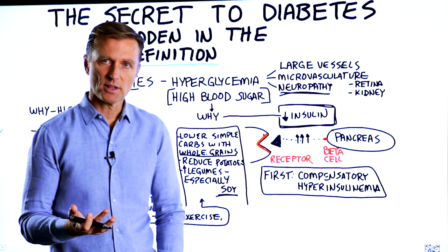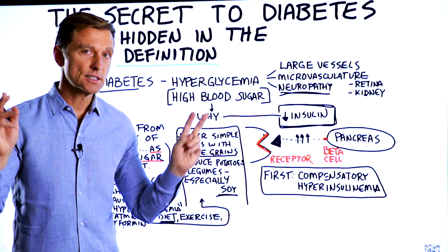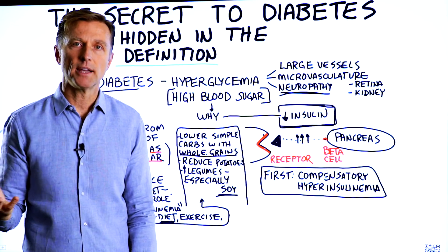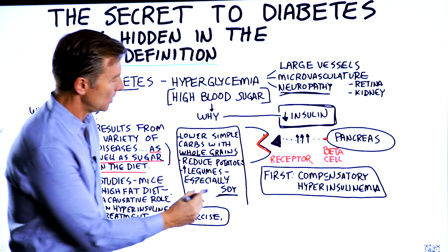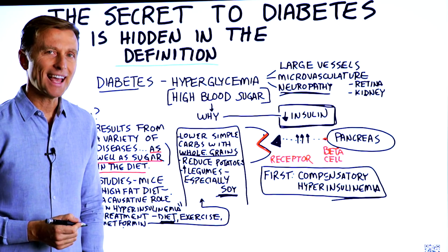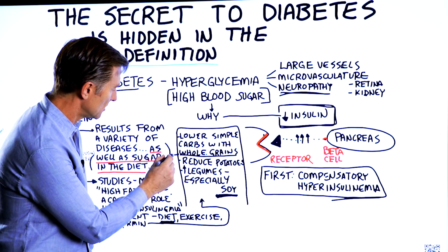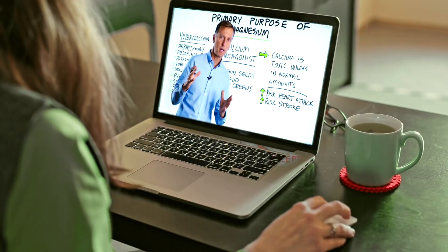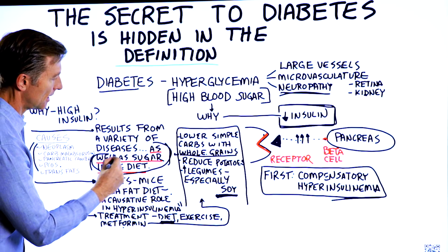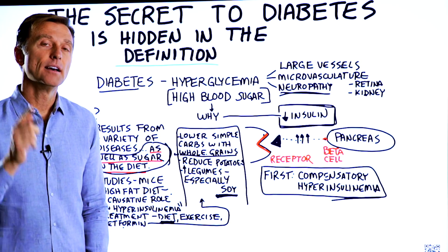When I looked up the soy study, it turned out to be a questionnaire study — with a million variables, people who smoke, people eating random things. There's no way to isolate that it was soy that reduced insulin levels. This was obviously put in with some slight bias, as was the high-fat diet claim. This is why I do these videos — to put attention on what's important so you don't get lost in the sea of confusion in the area of health.